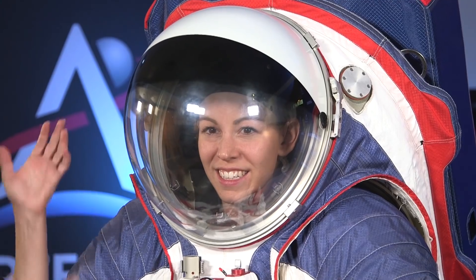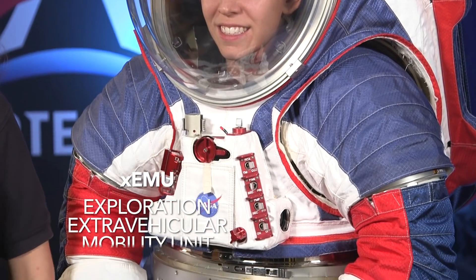For the Artemis missions, astronauts wear spacesuits like these, and they'll be able to walk on the moon in a spacesuit like this. The XEMU stands for Exploration Extra-Vehicular Mobility Unit, so XEMU.